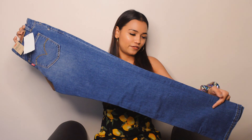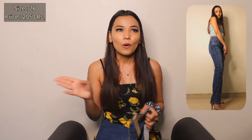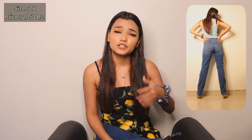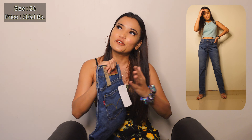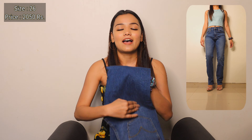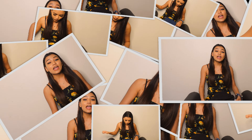Next one is the most expensive from this haul. It is a straight fit high waist jeans in size 26 and it's from Levi's. As you all know, Levi's jeans are super cool and they fit really amazingly. I really love Levi's cut fitting in jeans. This one is for 2050 rupees — I know it's a little expensive, but I really wanted a Levi's jeans and it looks so great. Very big thumbs up for this one.